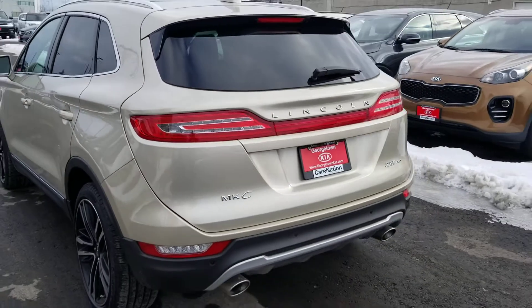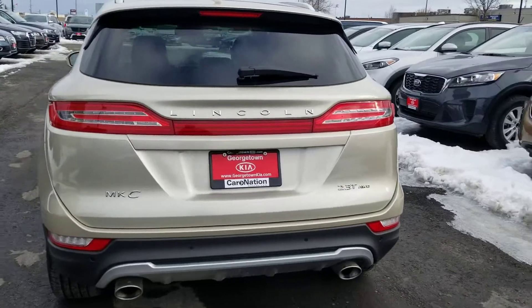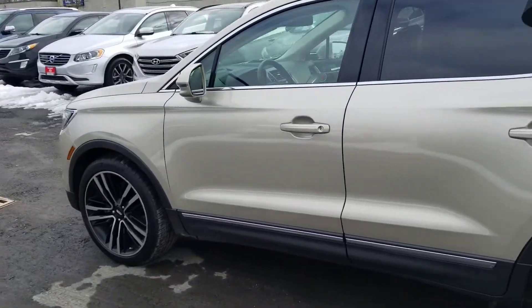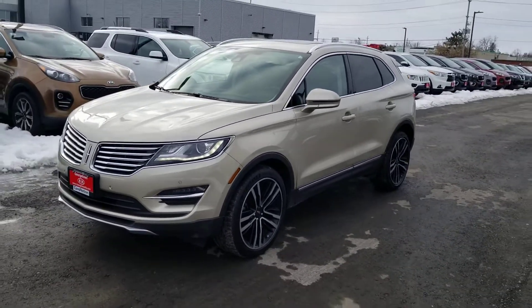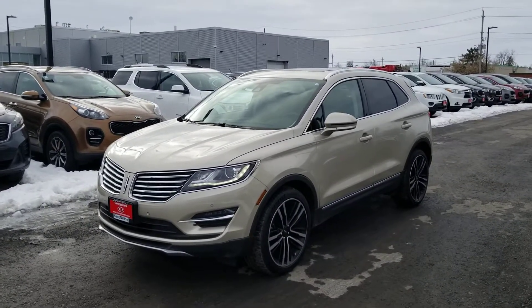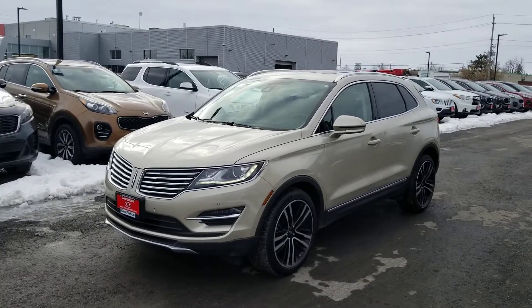Well, I don't want to make this too long. I'll keep it nice and brief for you. But at least you got to take a good look at the MKC, and hopefully this will remind you about what you could potentially be driving very soon. Thanks for watching the video, Candice. I hope you had fun here at Georgetown Kia, and I look forward to helping you get your MKC.